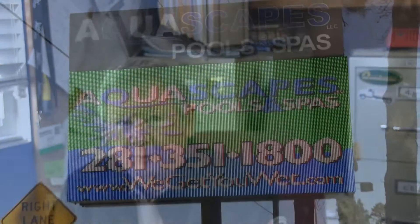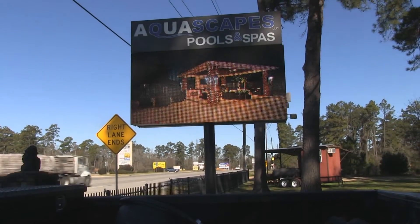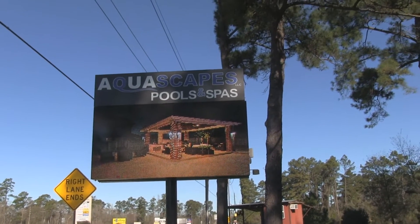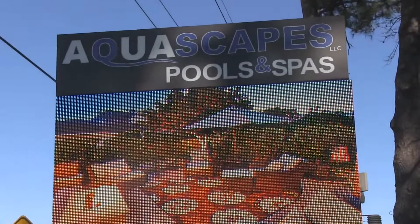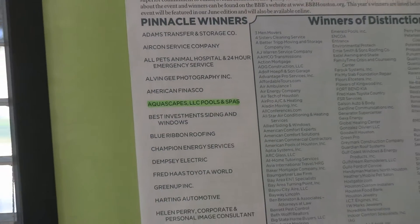I'm Walter Prescott with Aquascapes Pools and Spas. We're located in Tomball, Texas, which is just north of the downtown Houston area, and we're right outside the Woodlands area. We've been in this location for almost 10 years, and I started out in the pool business several years with another company, and about 12 years ago decided for better customer service we would do it ourselves.